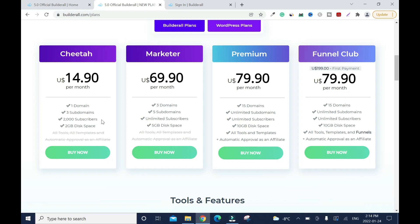The Cheetah plan comes with 2 GB of disk space, which is the one limitation. If you're embedding a lot of images and videos, 2 GB won't last long. However, most people subscribe to Builderall to create landing pages, and for landing pages you don't really need heavy images anyway — and using fewer images keeps visitors focused. The Marketer plan offers three domains, five subdomains per domain, unlimited subscribers, and 5 GB of disk space.